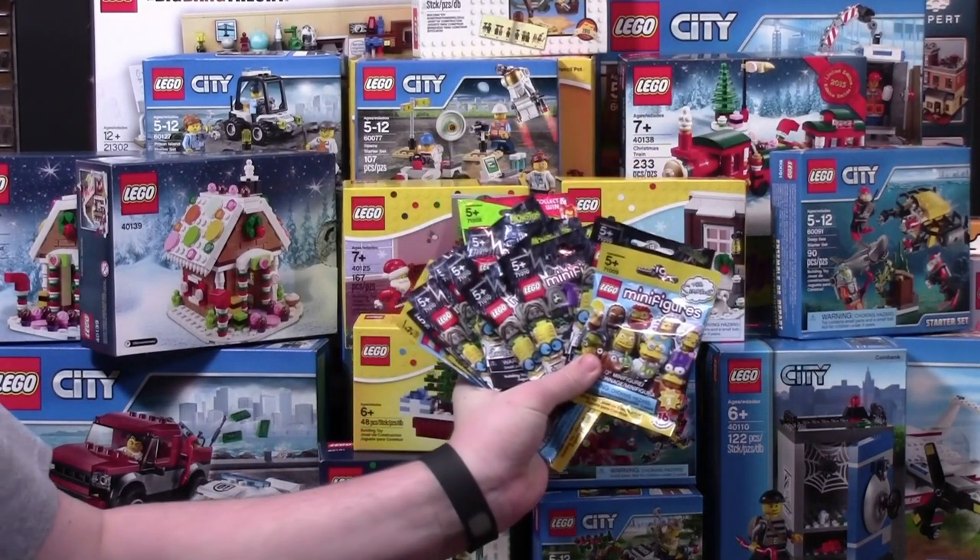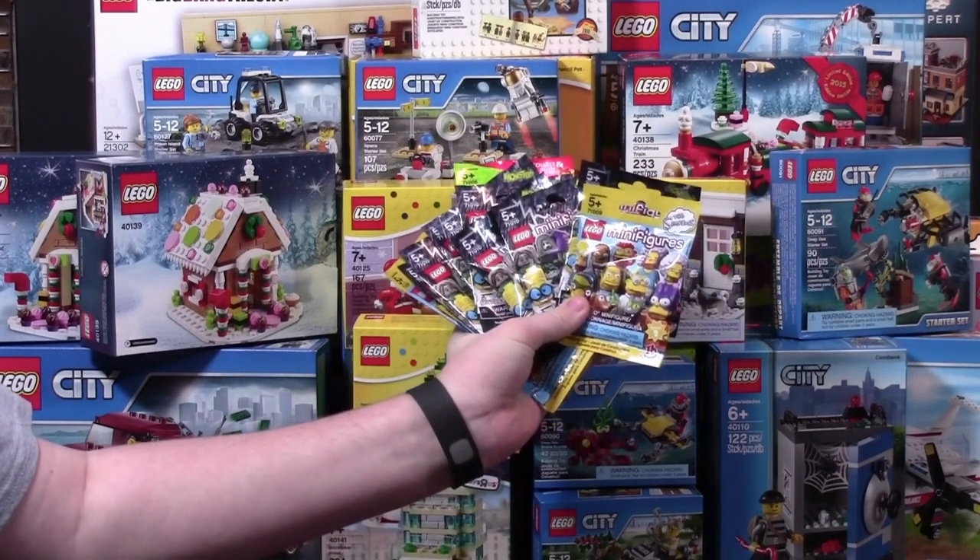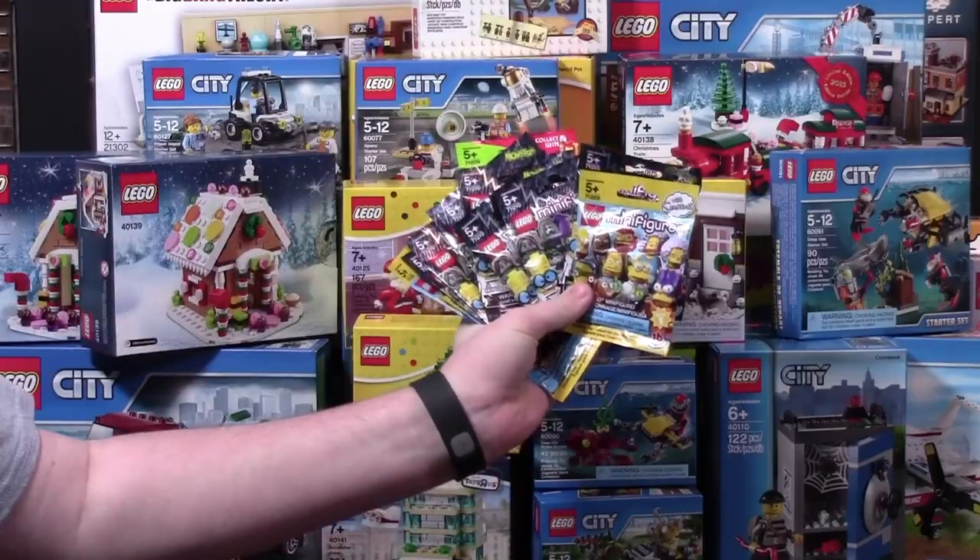I also received a lot of LEGO minifigures to open up — 13 in total, with 3 LEGO Simpsons minifigures and 1 Series 13 minifigure.